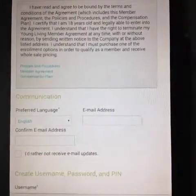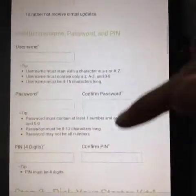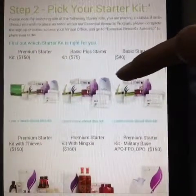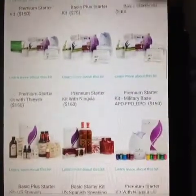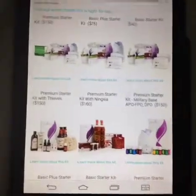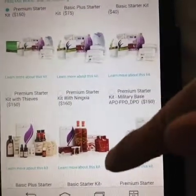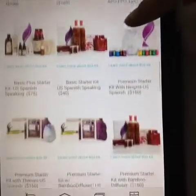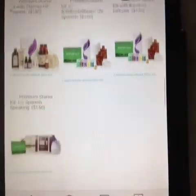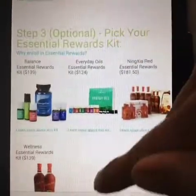Click the box that you've read the terms and conditions, then enter in your email address. You'll need to create a username, password, and PIN so you can access your account online, place additional orders, and track your order. Then you're going to pick your starter kit — the premium starter kit, which is the first one listed at $150. Continue to scroll down; that very first one is the one I recommend.